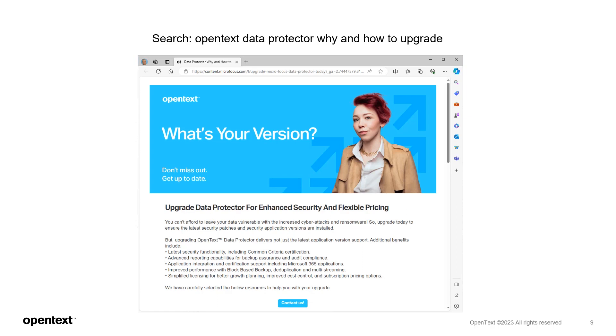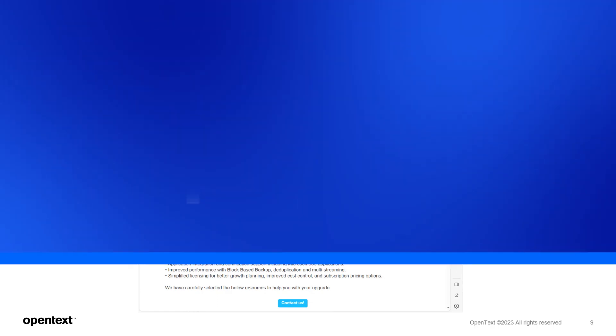Thank you for viewing this video. Just to wrap up, I'd like to remind you to check out the interactive Data Protector lookbook, where you'll find more detailed information on the Data Protector resources I've just mentioned. These will help you understand the latest advances with Data Protector and help you prepare for your next upgrade. We look forward to continuing to work with you on your data protection needs. Thank you again and stay safe.